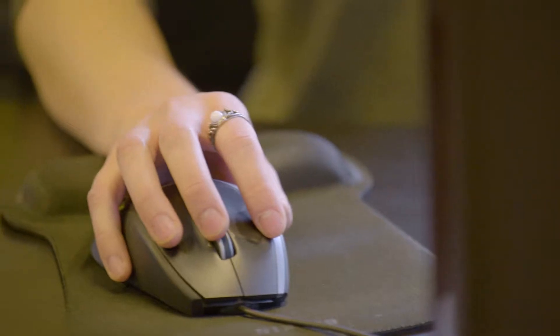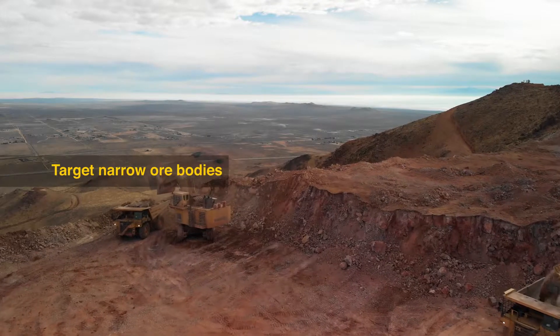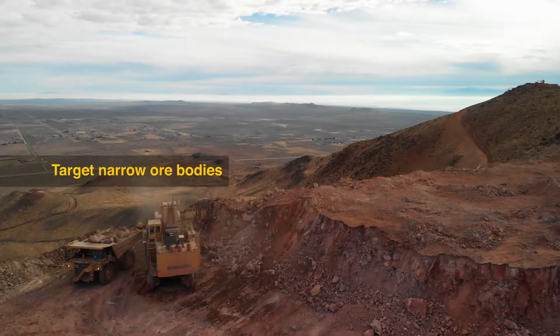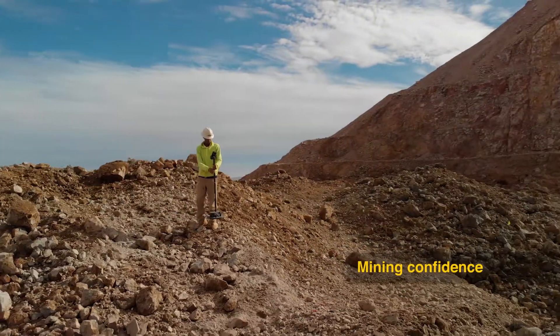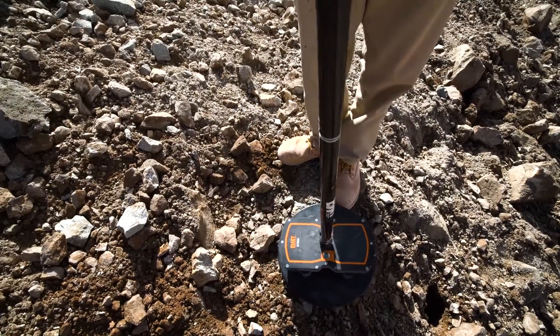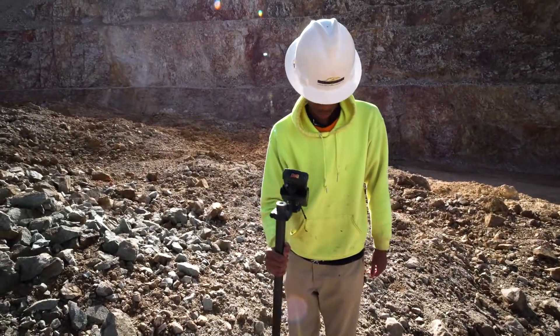It offers a sense of confidence that we're mining the right area. We can actually try to attack narrower geometries with more confidence that what we're mining is actually going to be the gold and silver rather than waste. I'm thrilled with this system. I sought after it to improve production here, and I feel that we are able to better mine this mountain because we use the BMT system.